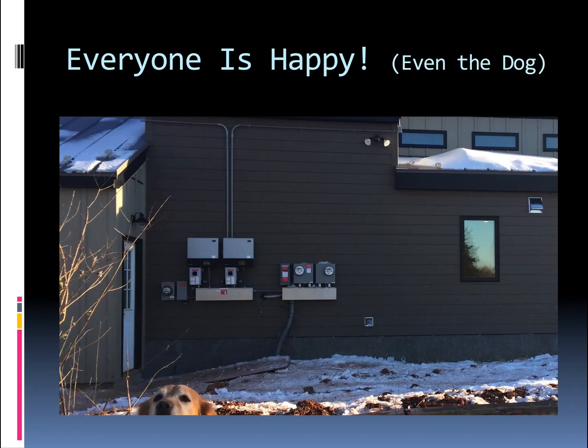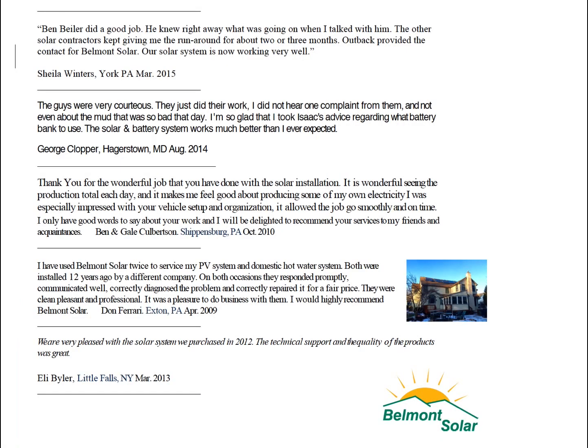Everyone's thrilled. In this shot, the dog happened to get in — she loves dogs as well. To summarize: people do matter, your goal does matter, and in the system itself, neatness, performance, and ease of use does matter. Hopefully you and your friends can become one of the people that loves solar as much as Linda does. Thank you.